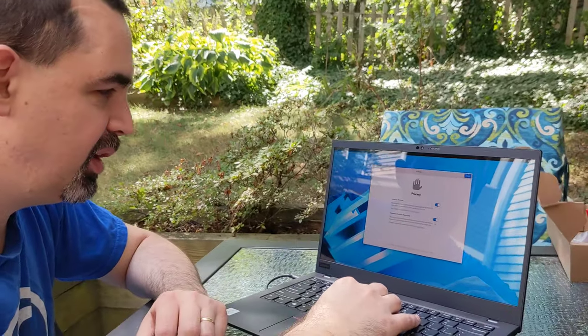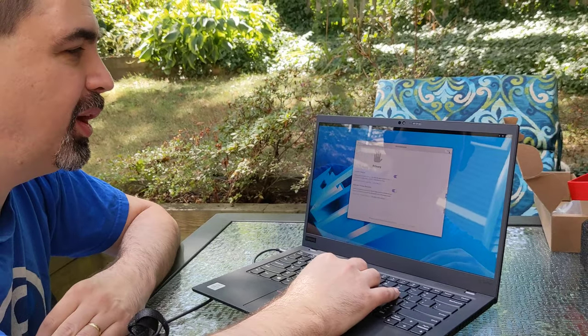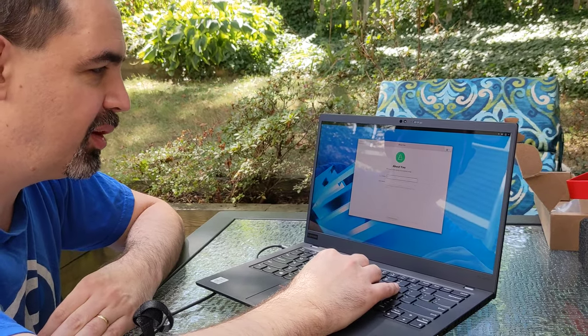We're on the WiFi. Privacy: problem reporting on, because that's how we contribute back to make things better. No online accounts.